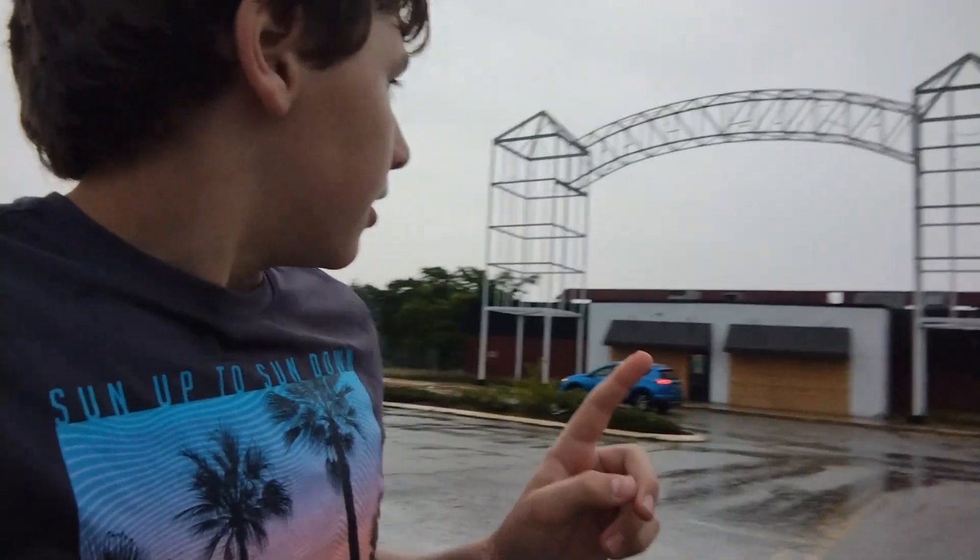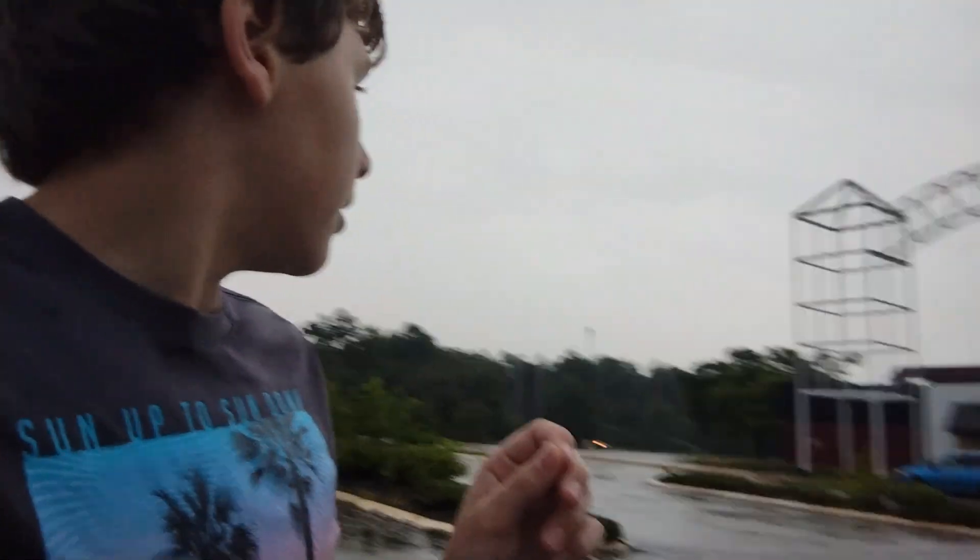The company that just bought the Steeplegate Mall, which is up there, bought this Regal Cinemas. And they want to turn this into a Whole Foods and some other retail. Pretty sad that they wanted to get rid of this. I think this is the only movie theater that is in Concord, or was.